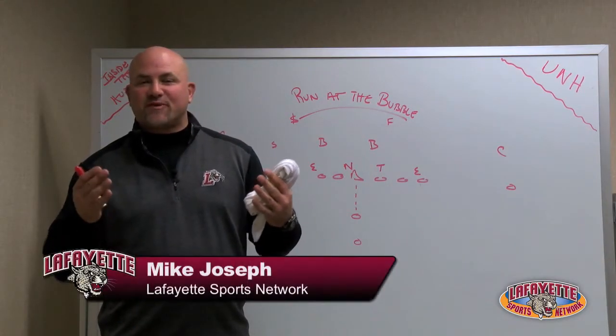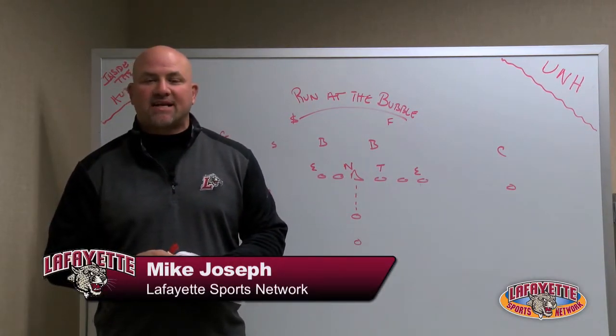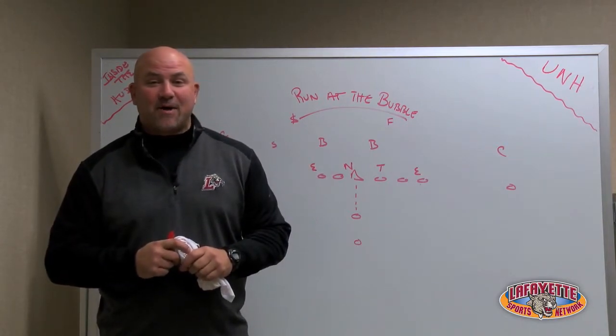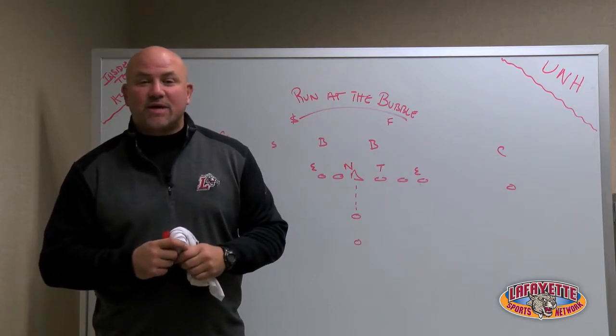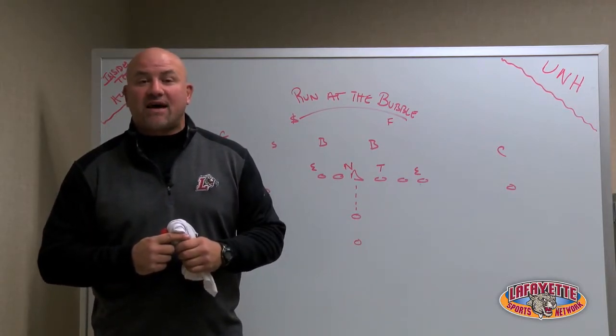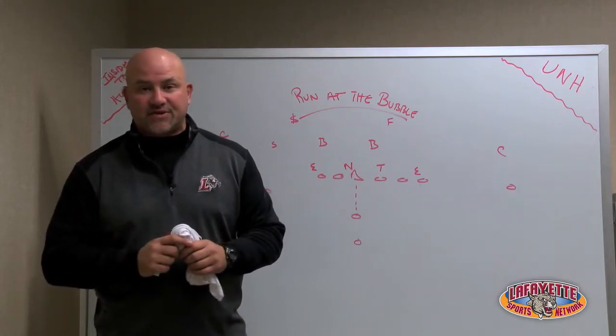Welcome back to Inside the Huddle. I'm Mike Joseph for the Lafayette Sports Network and GoLeopards.com. This should be called the Patriot League Champion website right now because Lafayette beat Lehigh this weekend in an incredible game, 50-28. Hitting on all cylinders is the Lafayette offense, and defensively they were outstanding.